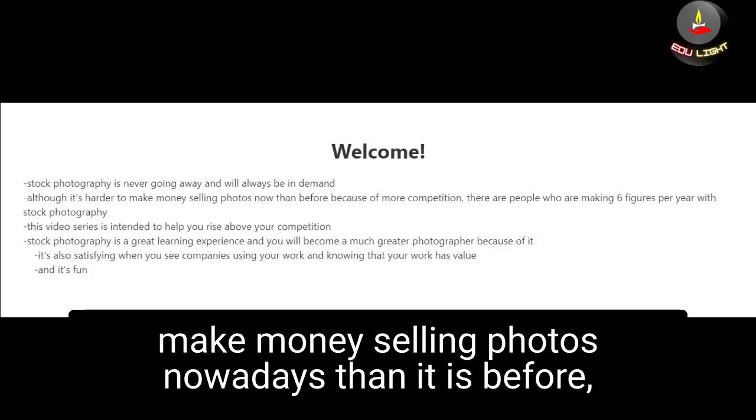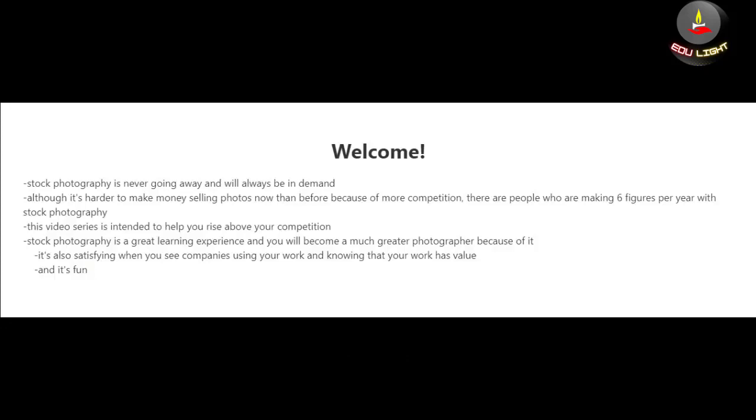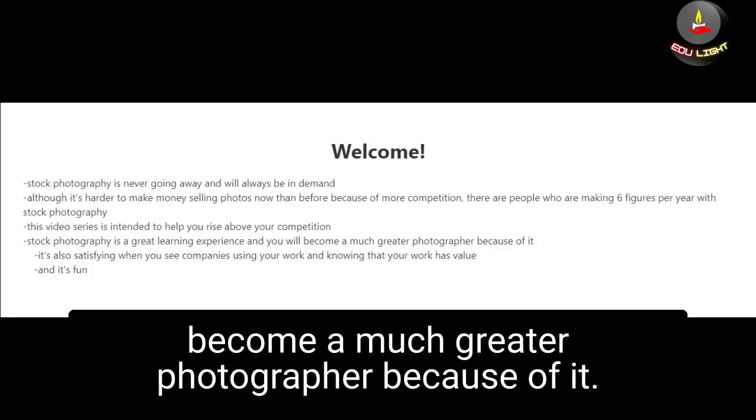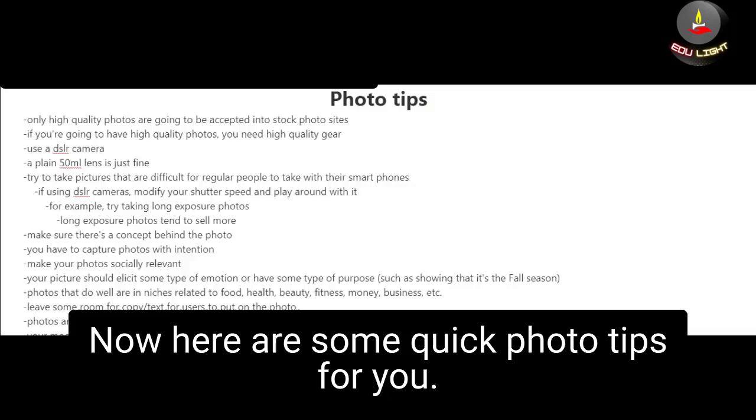Although I must warn you, it is harder to make money selling photos nowadays than it was a few years ago because of the competition. However, there are people who are making six figures per year with stock photography, and this video series was created to help you rise above your competition. Stock photography is also a great learning experience and you're going to become a much greater photographer because of it. It's also satisfying when you see companies using your work.